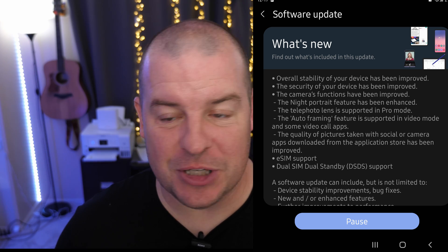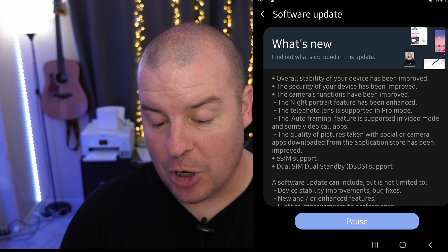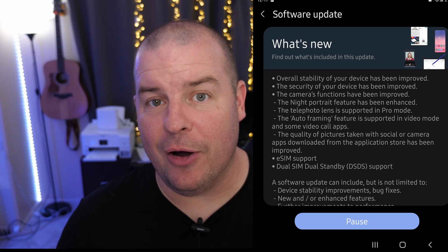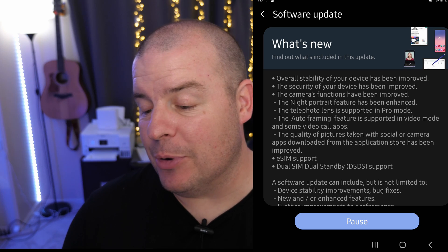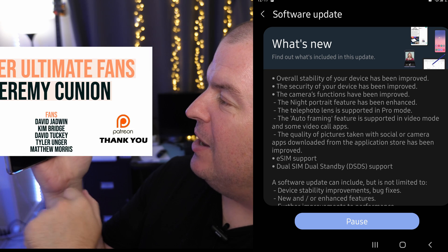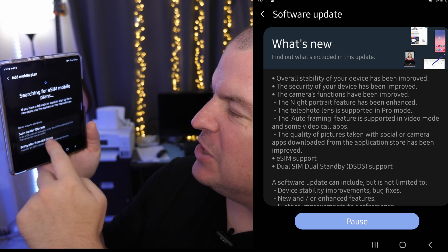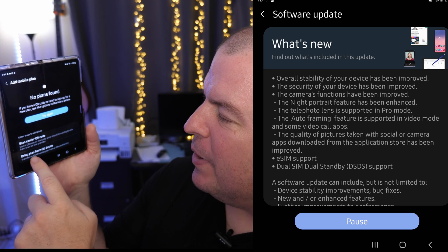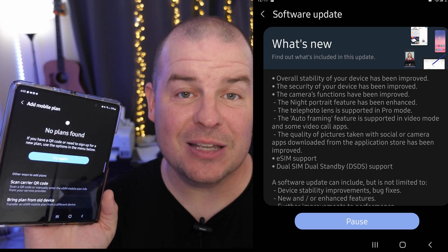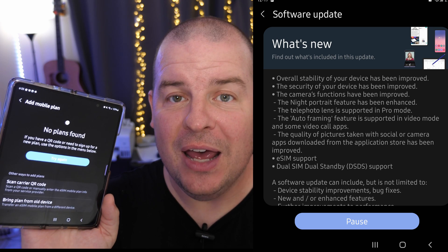The last two features have to do with SIM card support. The first is eSIM — when you don't have a physical SIM card, you can sign up for a plan remotely as long as your carrier supports it. Go into Settings, then Connections, then SIM Card Manager, and then Add Mobile Plan. It will say searching for eSIM mobile plans, where you can scan a carrier QR code or bring a plan from an old device — all without going to a store. Your carrier has to support eSIM in order to use it.